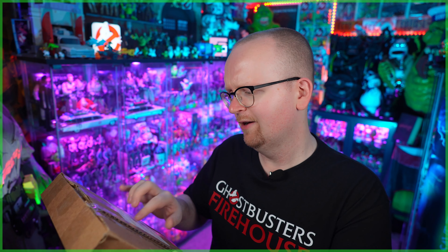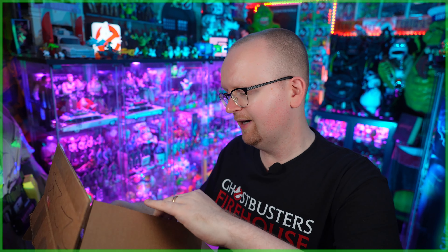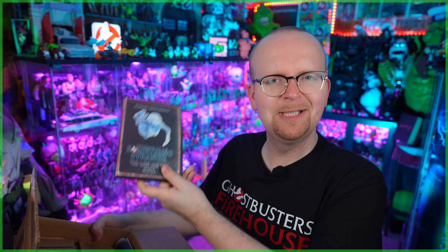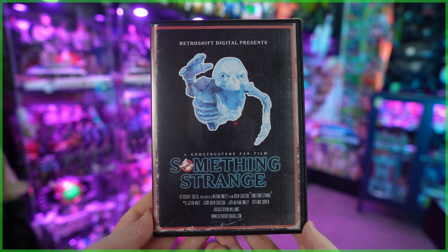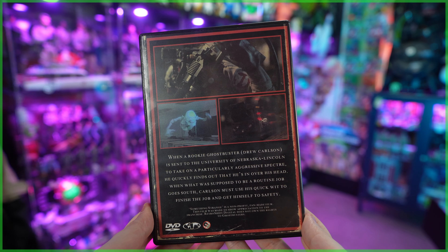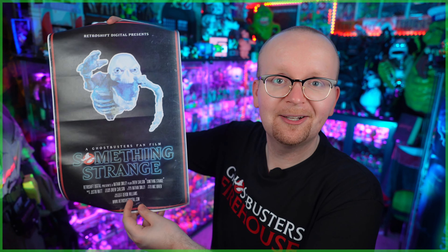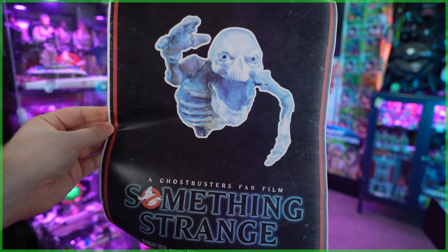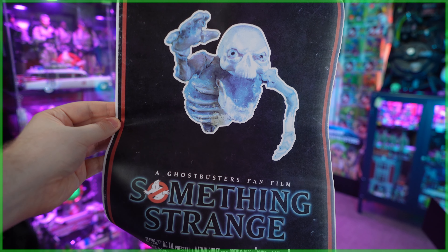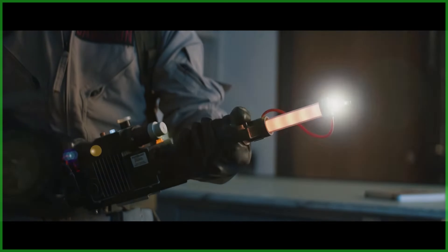Next we've got a box from Nathan in Plate City, Missouri. Inside is a DVD of the Ghostbusters fan film 'Something Strange,' made by Retro Shift Digital — we featured this fan film on GhostbustersNews.com last month. In addition to the DVD, they sent along a Something Strange poster. Huge thank you to Nathan and everyone at the Something Strange crew. We'll include a link to that fan film down below in the description.